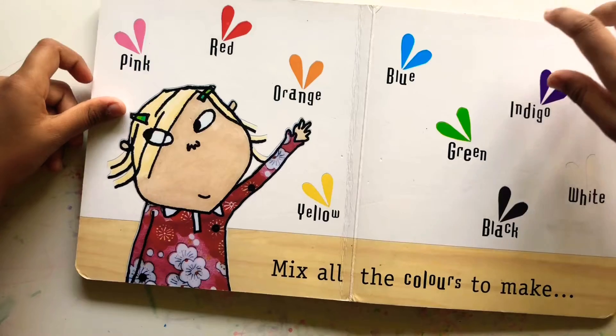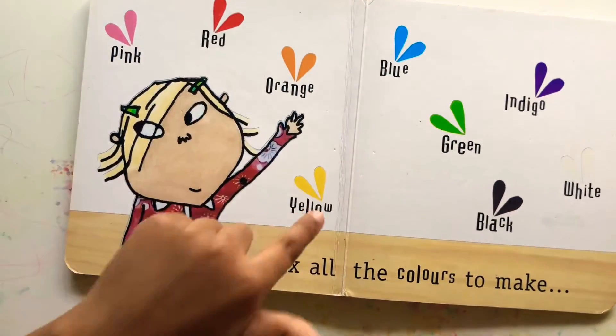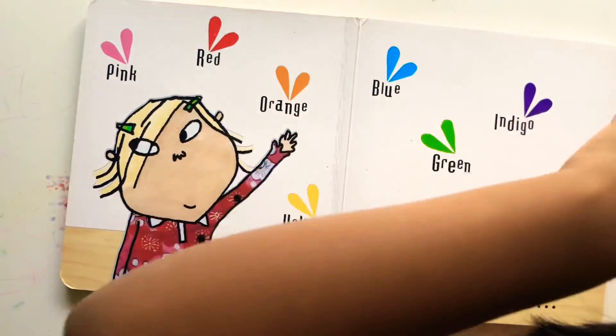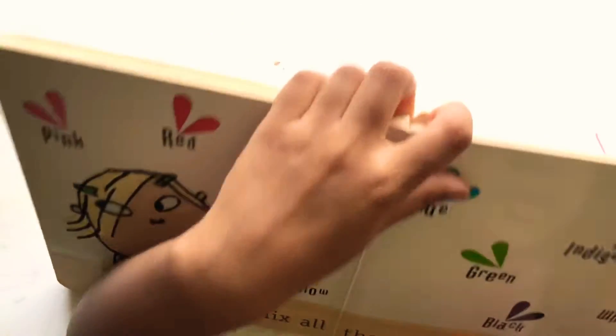Mix all the colours to make pink. Red. Orange. Yellow. Blue. Green. Indigo. White. Black. No, mommy.